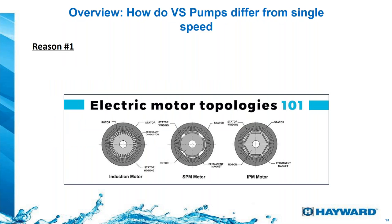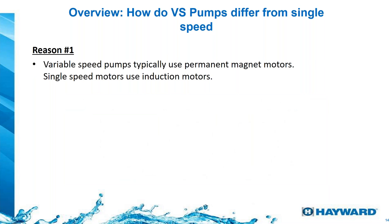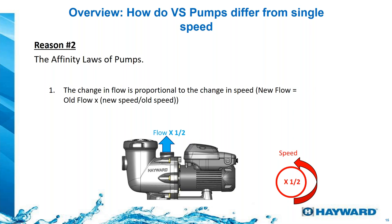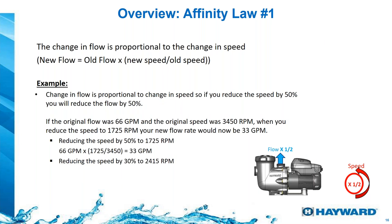How does that benefit us? First, variable speed pumps use a motor with a permanent magnet — not an induction motor — which is a big saving right there. By reducing the speed by half, we obtain half the flow. For example, if we're moving 60 gallons per minute, reducing speed by half gives us 33 gallons per minute. If we reduce speed by 30%, instead of 66 GPM, we'll obtain 46.2 GPM. These flow examples go together with the change in head — the hydraulic resistance.